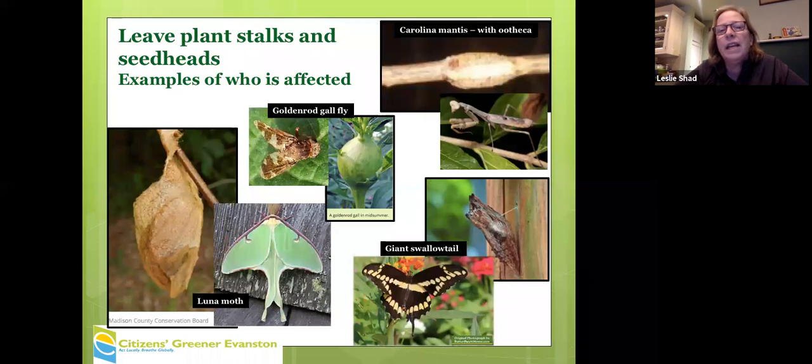These are critters that are on our plant stalks — praying mantis, walking sticks, a bunch of cocoons, and gallflies on goldenrods. The luna moth in the lower left is one of our most beautiful moths — very large — and you can see it cocooned in brown. It looks just like leaves. You might see it on a plant stalk and it can easily fall into your leaf litter.